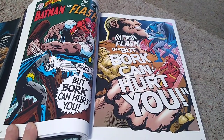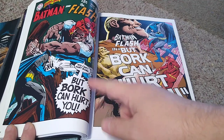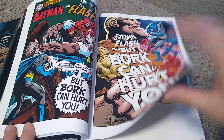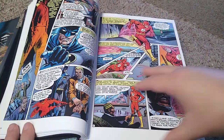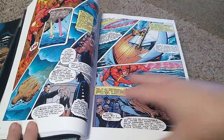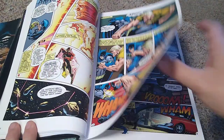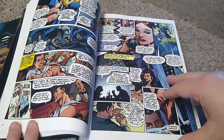Batman and the Flash — these are older Brave and the Bold issues that we're seeing. And here's Bork. I've never heard of Bork. I don't think Bork made it — that's a pretty dumb name for a supervillain. But you know, they try and throw stuff out there and see what works, what doesn't. It doesn't always work.